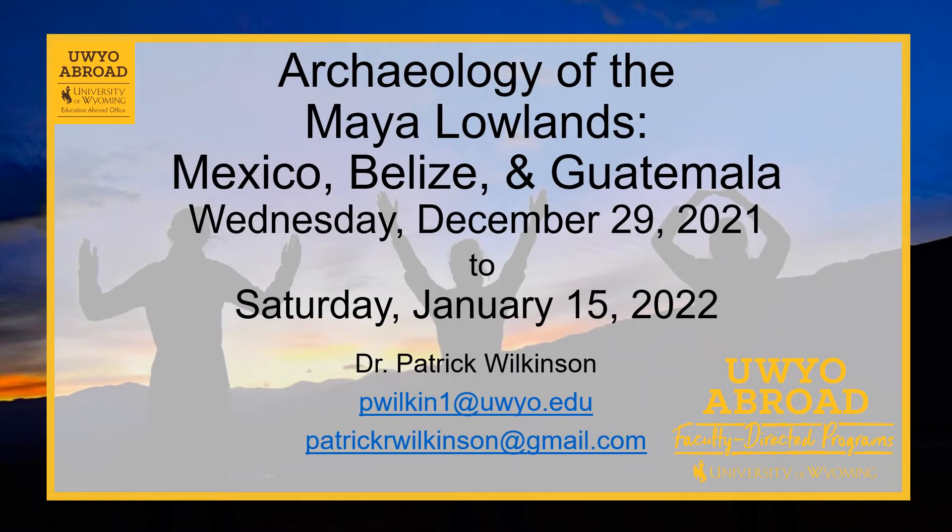Hello everyone, my name is Patrick Wilkinson and I'm an adjunct professor in the Anthropology Department at the University of Wyoming. I'm here to talk to you about our faculty-led study abroad program that we're putting together for next winter: the archaeology of the Maya Lowlands — Mexico, Belize, and Guatemala.